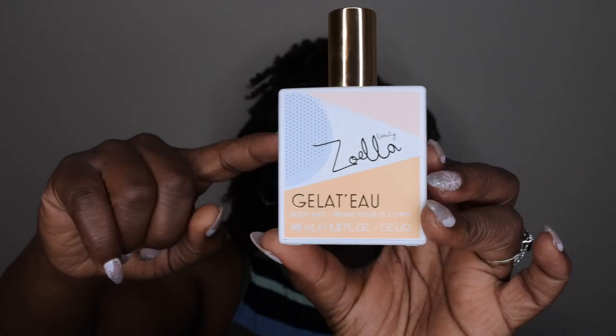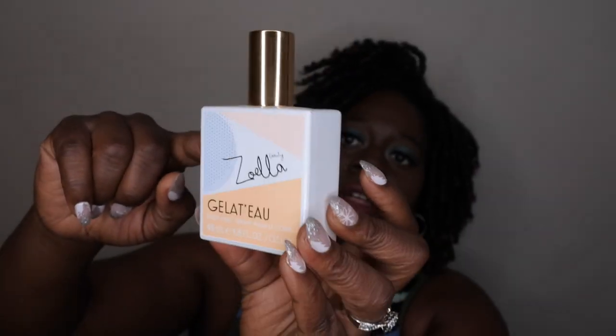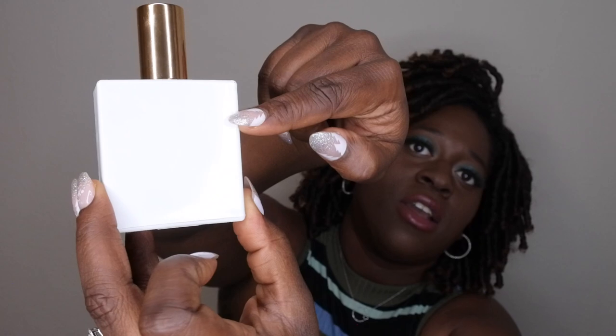I have two more fragrances. This one is from Zoella Beauty — the Gelato. I've used up maybe about this much of it. It's more of a sweet fruity scent, something really good and perfect for summertime. Since it's winter, it's not really been my vibe lately, but I do have it in my project use it up and I'm trying to use it up. I've already gone through one of these fragrances and I have one more left. It's a 1.5 fluid ounce bottle.